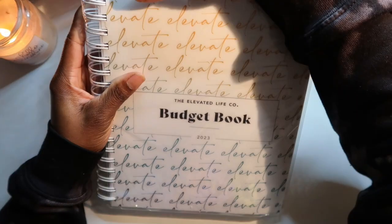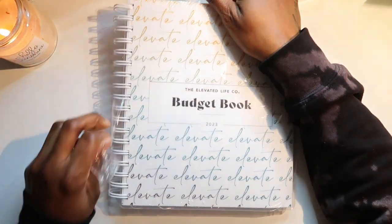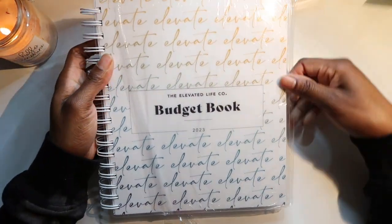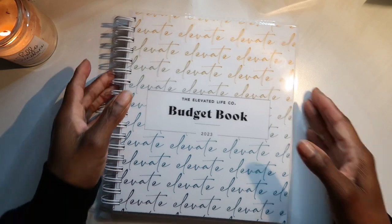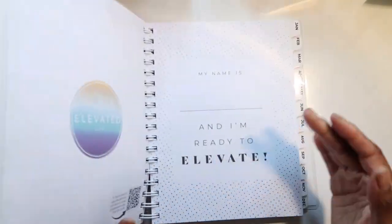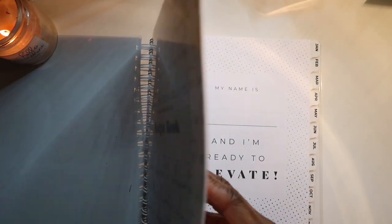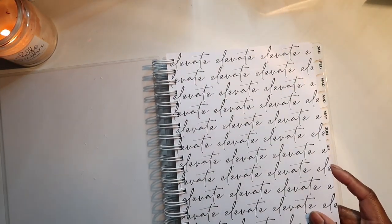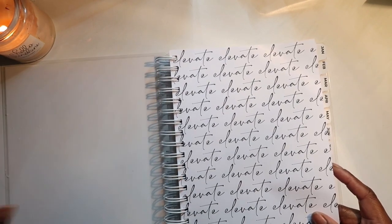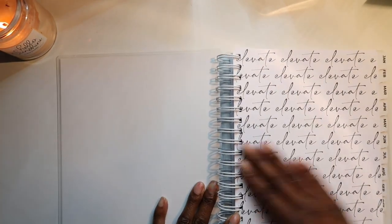I didn't see any advertisements or anything — I just went on the website and bam, it was here. So we're going to take it out of the plastic. It's nice and thick — this book is thick. I forget how many pages it has, like 200-something. Let's go ahead and open this up. It does have some stuff that could have been cleaned off before I got it but I'm going to act like it wasn't there.